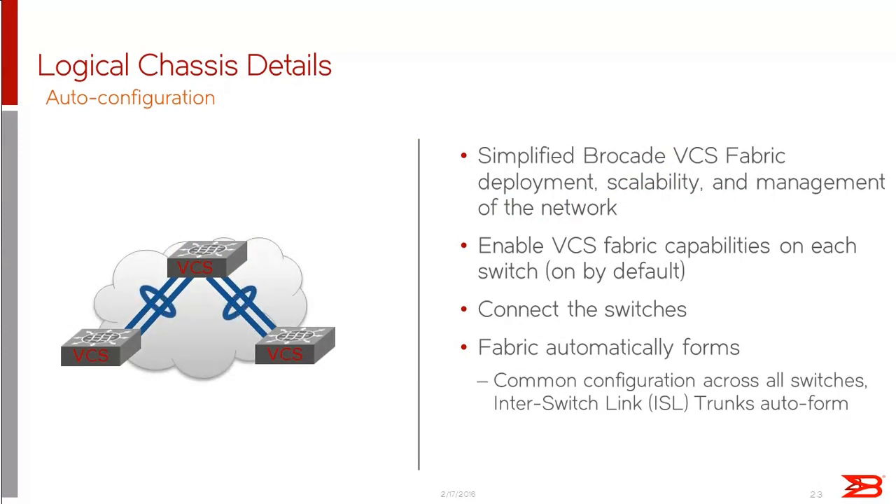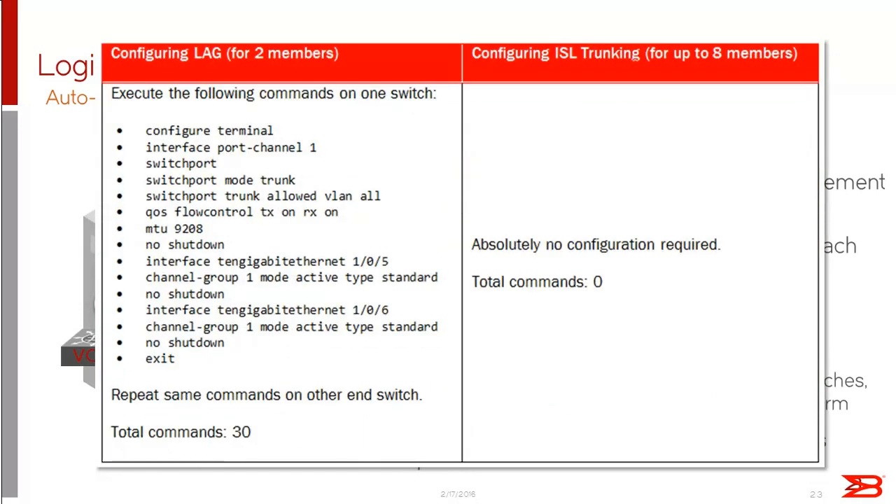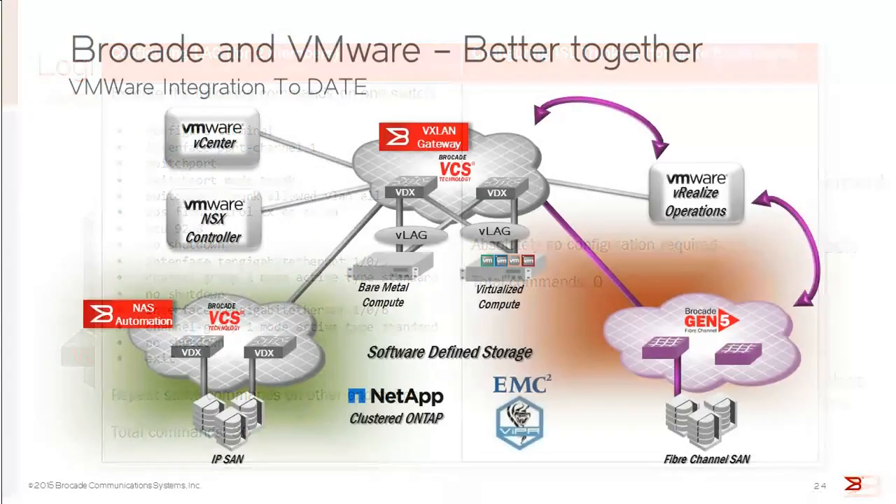The VCS fabric will auto-configure: just plug and play — VLANs will trunk across as needed, and redundant links between VDX switches will automatically form Brocade LAGs or port channels with no configuration required. This makes operations simple. Traditionally, data center network deployment requires a lot of port channel and VLAN configuration, but with us it's simply setting an R-bridge ID and a VCS fabric ID, plugging the switch in, and everything else configures itself. You may need some port-level configuration to talk to servers, but besides that no configuration is required.